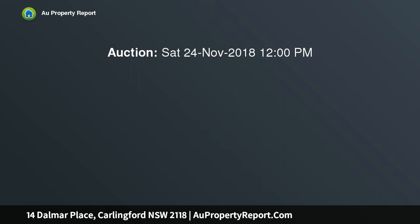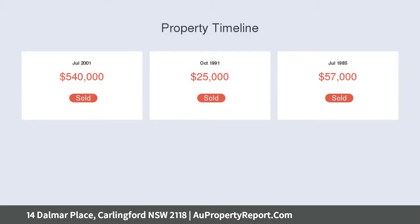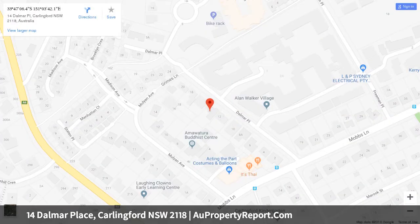The upper level is suitable for a parents' or teenage retreat, with a large bedroom, second ensuite, and study or sixth bedroom. The property is centrally located in a peaceful street with quality family homes and a quiet retirement village, on a massive 901 sqm block with 19.8 meters wide frontage.